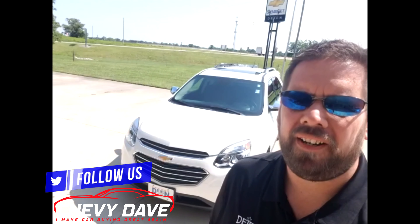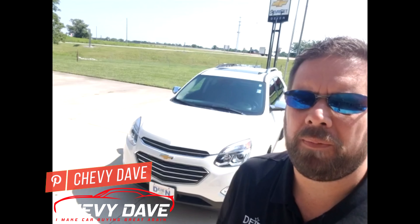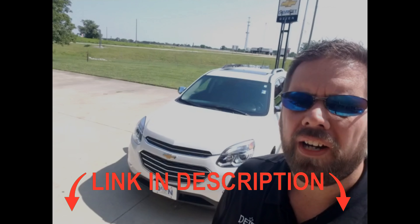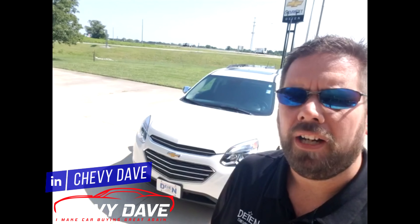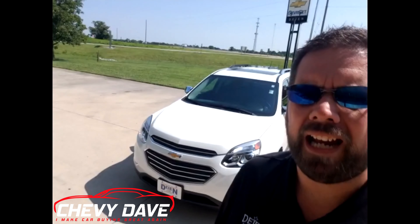All right, what's up everybody? Chevy Dave here again. Thanks for checking out this video on this 2017 Chevy Equinox Premier model that we just got in. If you're interested in this vehicle, feel free to hit me up — all my contact information is below in the description. We do price our vehicles to sell, so they will not last long. Make sure you hit me up as soon as possible. This vehicle does come with the lifetime powertrain warranty along with whatever is left of the manufacturer's warranty.